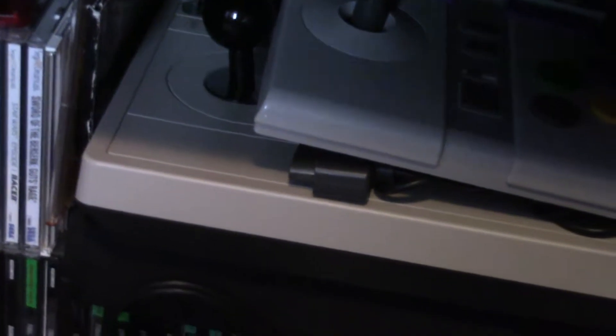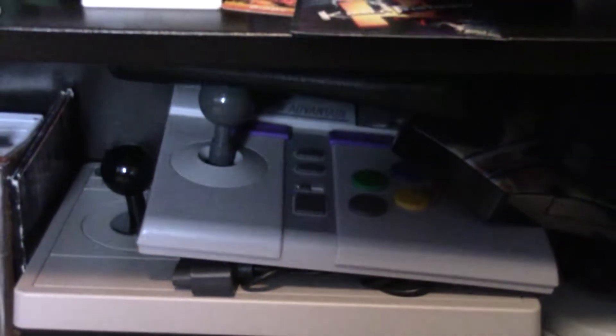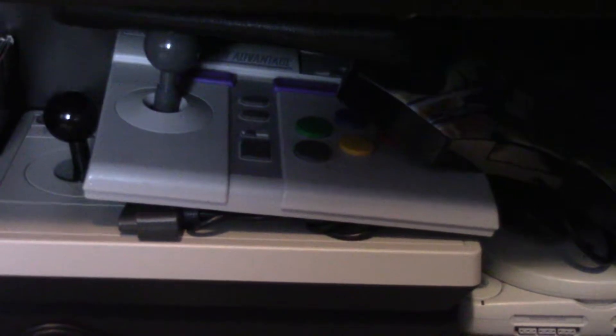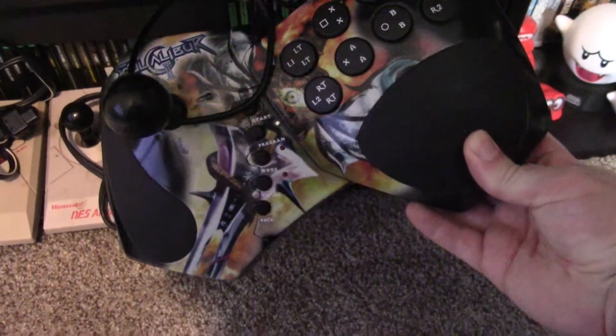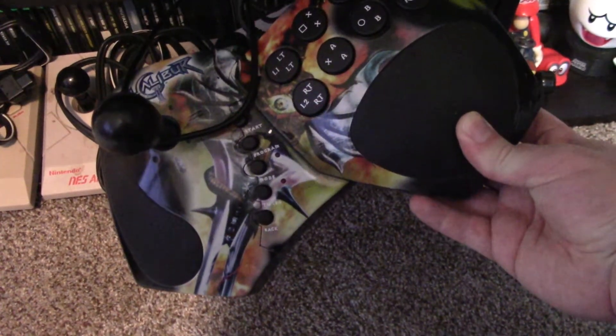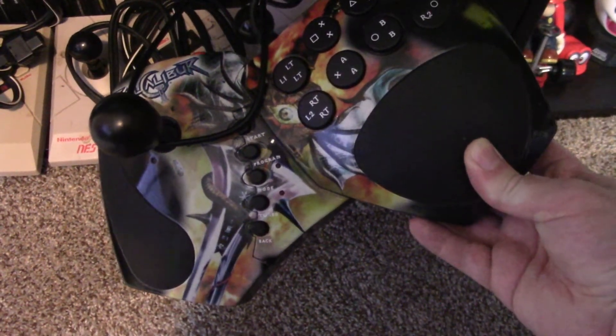Speaking of arcade sticks, I've also got one for the Nintendo Switch and PC — that big one. That's something I did a video on when I first got it. Above that I've got the Super Advantage for the Super Nintendo — basically the Advantage for SNES. I've also got the Nintendo Zapper in its original gray form. And there's a Soul Calibur 2 controller arcade stick. Since Soul Calibur 2 is multi-platform, this controller works on GameCube, PS2, and Xbox — the cord splits off into three ways so you can play on either console.